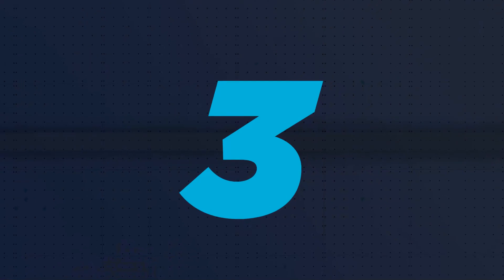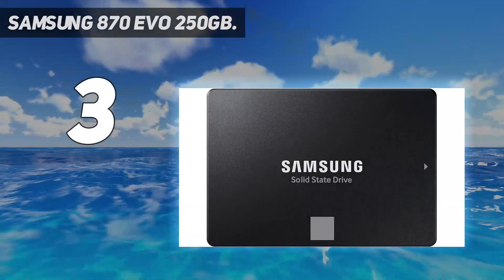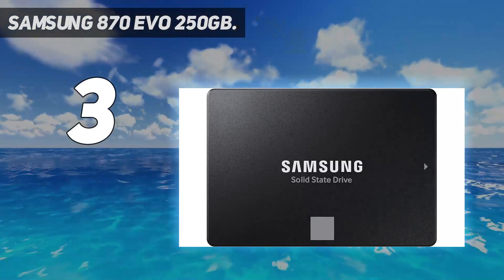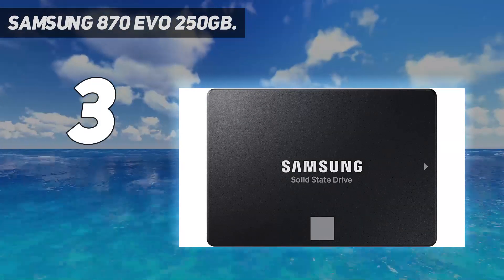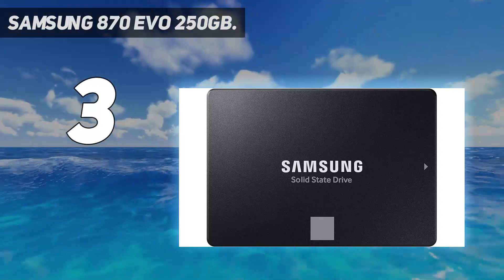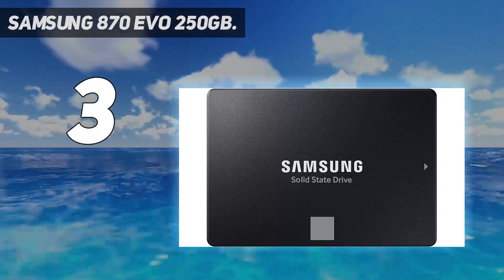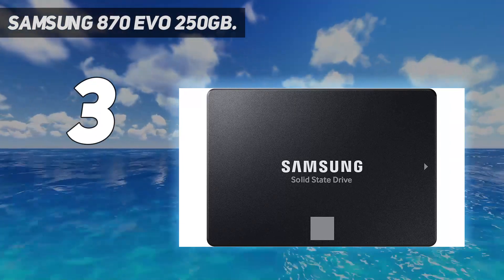At number 3: the Samsung 870 EVO 250GB. If you're working with a limited budget and looking to upgrade your computer or build a cheap desktop, the 250GB Samsung 870 EVO is the best option. This SSD retails for about $50, making it one of the most affordable on the market. And just because it's cheap, that doesn't mean you miss out on important features.